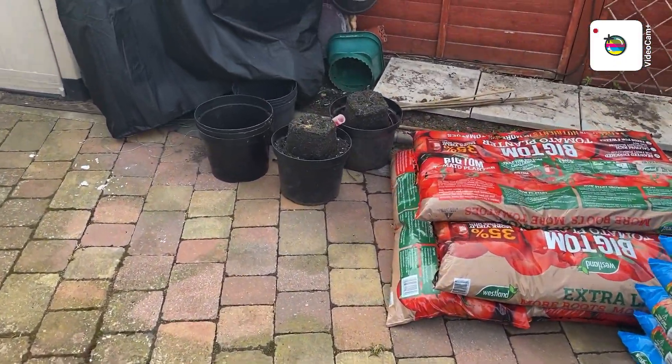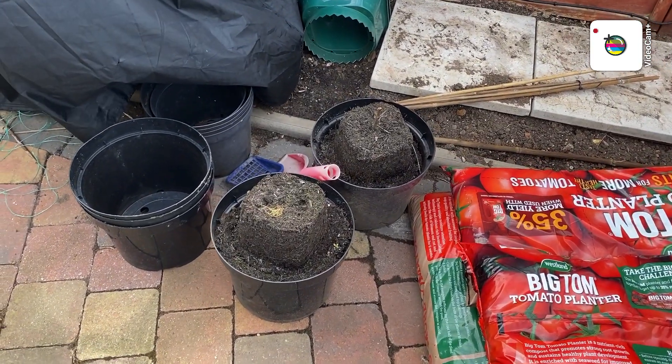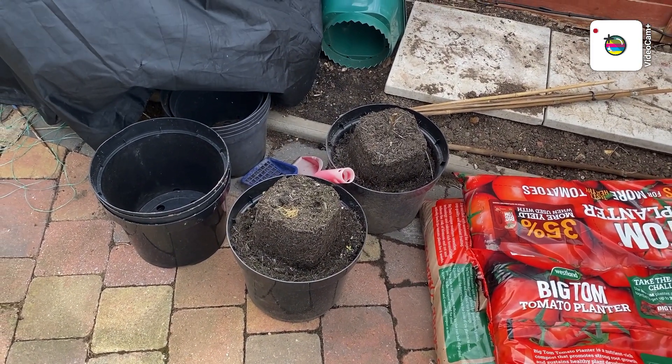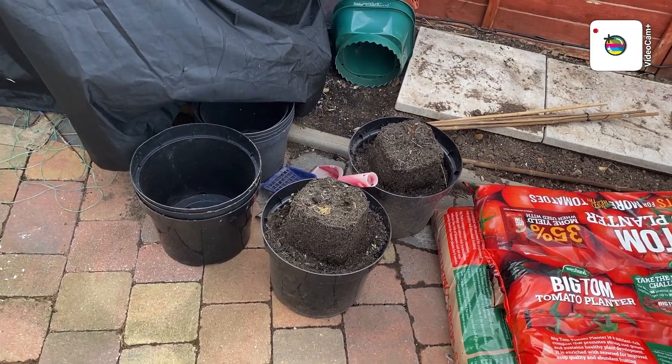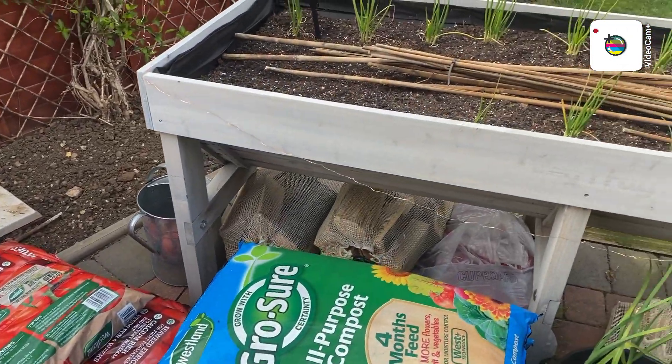There are my old tomatoes from last year — I'll use that compost later on for something else, probably to top up the veg trough.